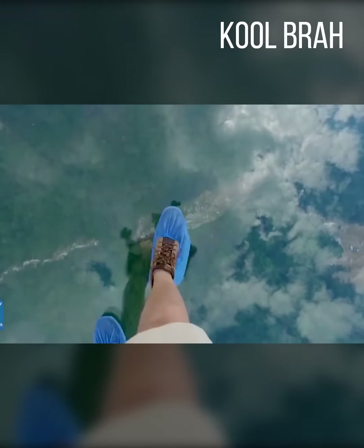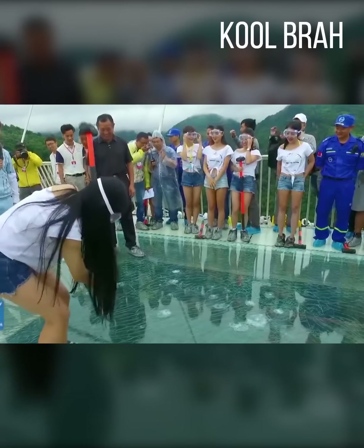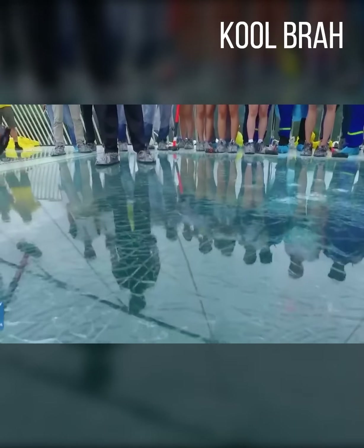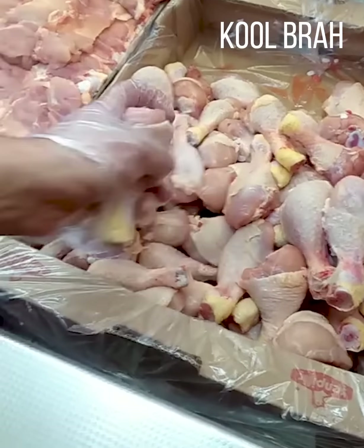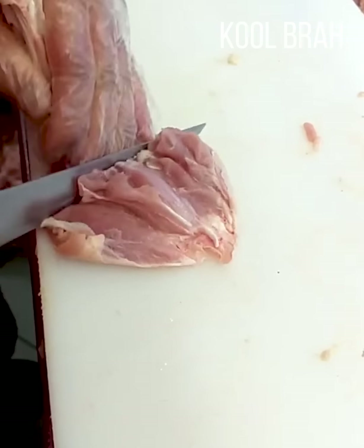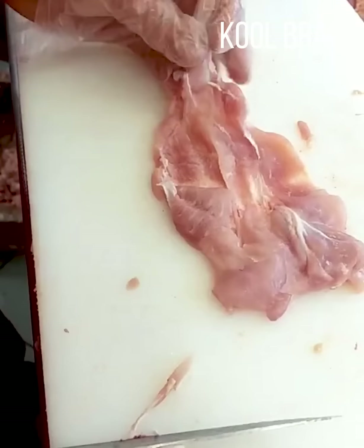The longest glass bridge in the world was able to withstand 150 sledgehammer blows — this was made to last. In every group of friends, this guy would be in charge of barbecue prep.